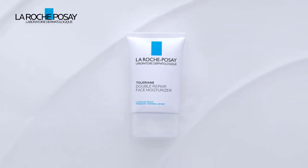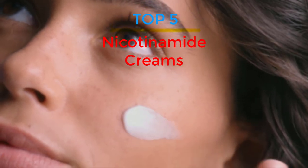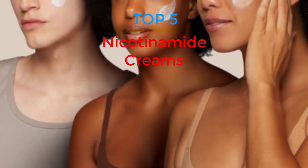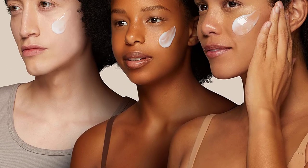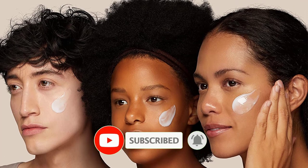Are you looking for the best nicotinamide creams in your budget? In today's video we break down the top 5 best nicotinamide creams that are available on the market. If this video is helpful for you please like, comment and press the subscribe and bell button. Okay let's start the video.